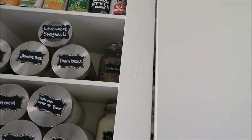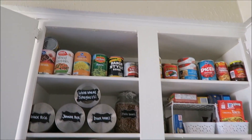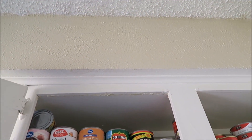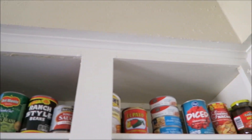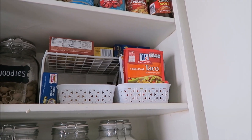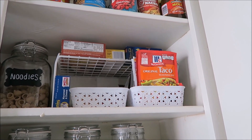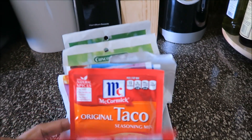In these two cabinets I use them as my pantry. On top I just have canned goods all over, and over here is pasta, seasoning mix — taco seasoning mix and all those small packages.